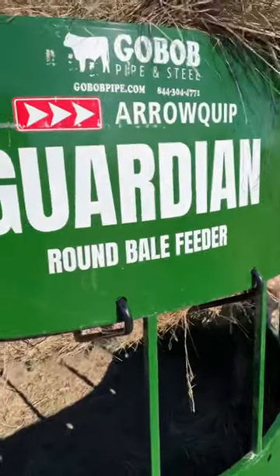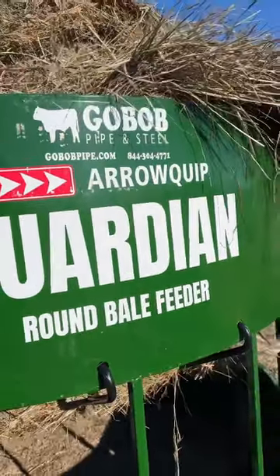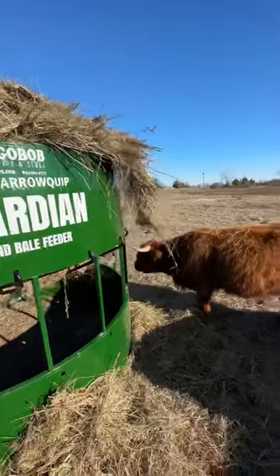Top of the line, state of the art, brand new bale feeder from our buddies at Aeroquip. Huge thank you.